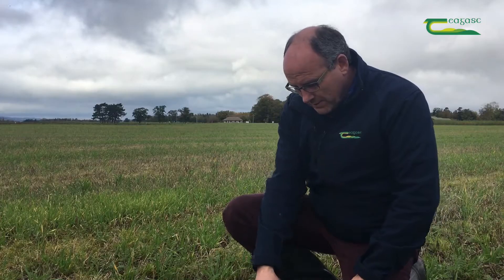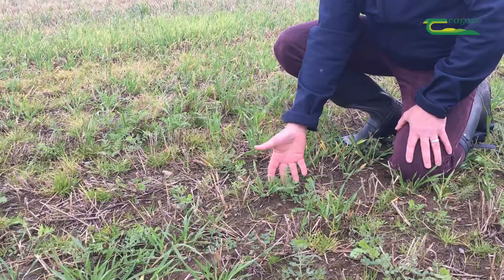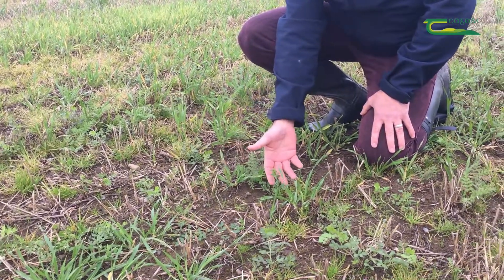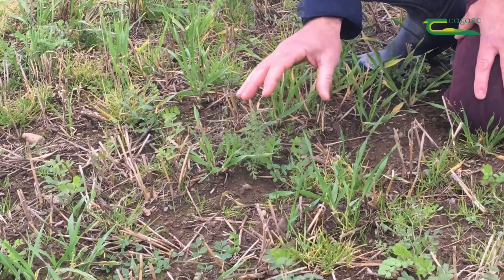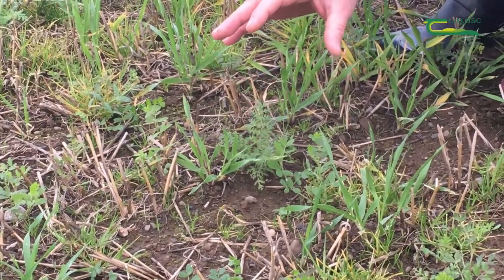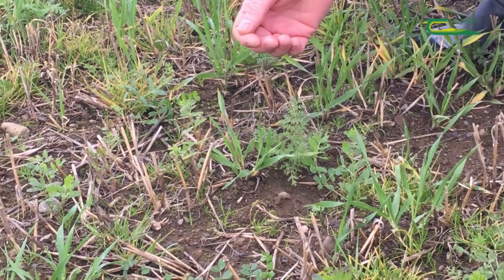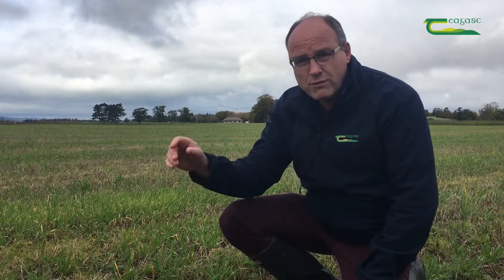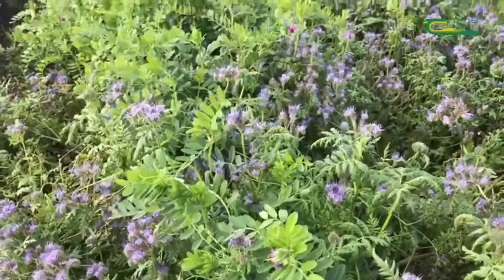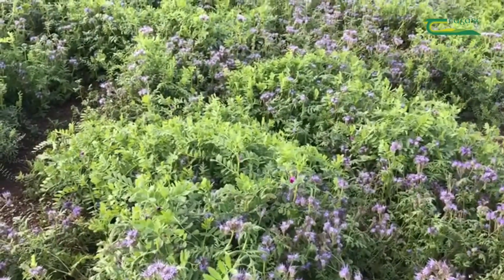Here we have the Phacelia and vetch sown on the 1st of September after spring barley. There's a reasonable number of plants — a good stand has emerged and established — but what really shows up in contrast is the amount of biomass here on the 1st of September versus the early-sown crop that John has just across the other side of the field.